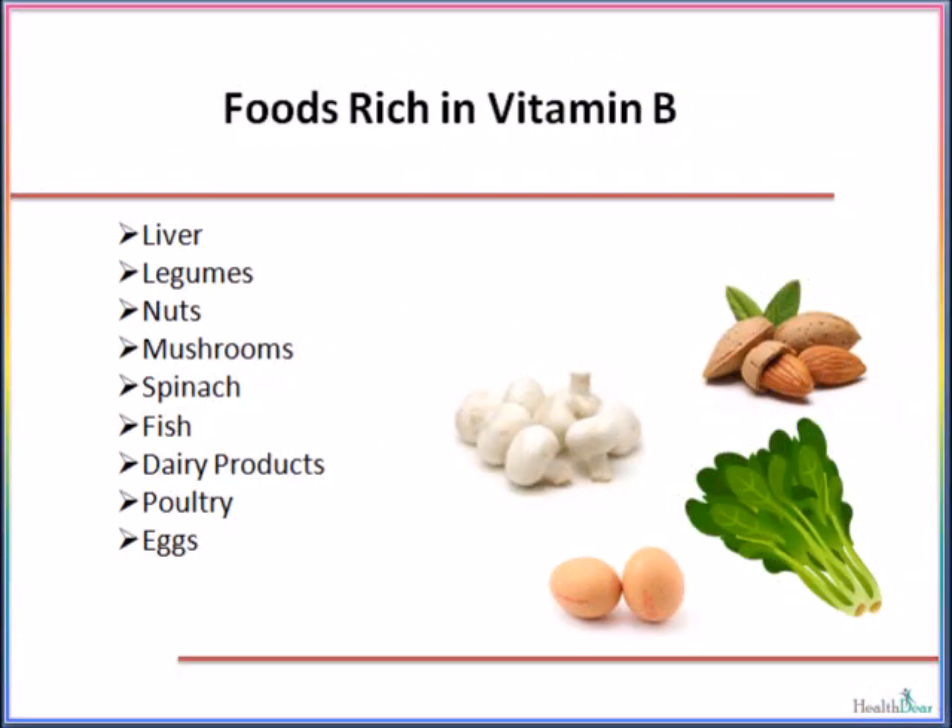Foods containing vitamin B include liver, legumes, nuts, mushrooms, spinach, fish, dairy products, poultry, and eggs.